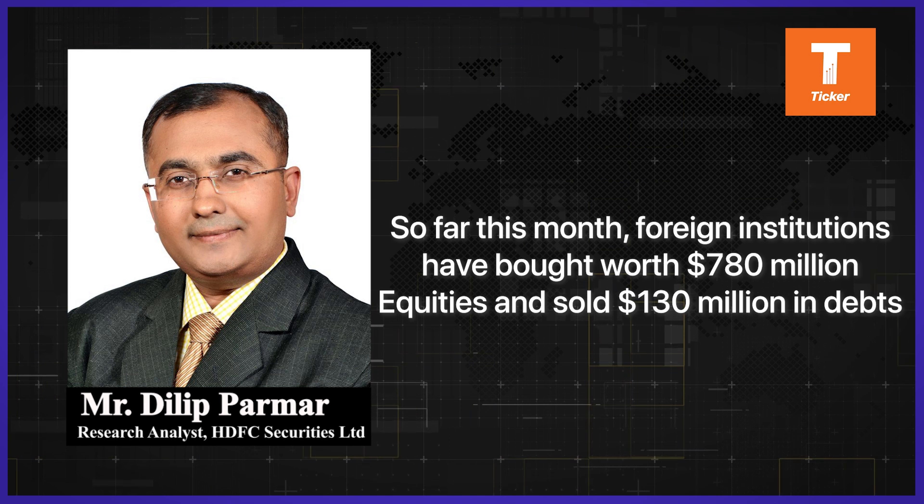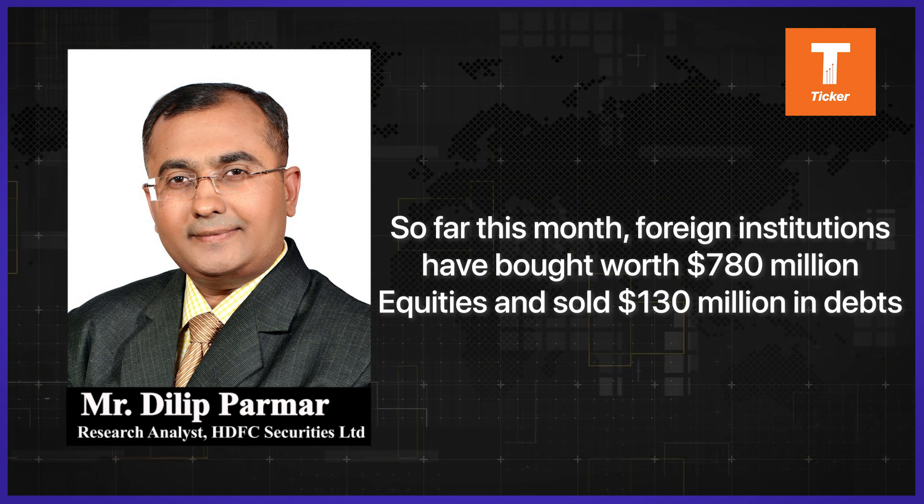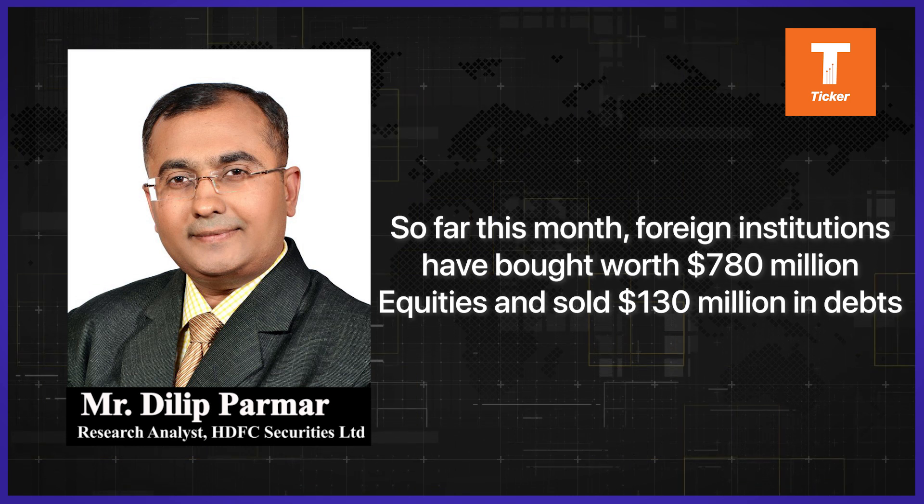So for this month, foreign institutions have bought worth Rs 780 million in equities and sold Rs 130 million in the debt market. So all in all, the FIIs have turned buyers for this month.